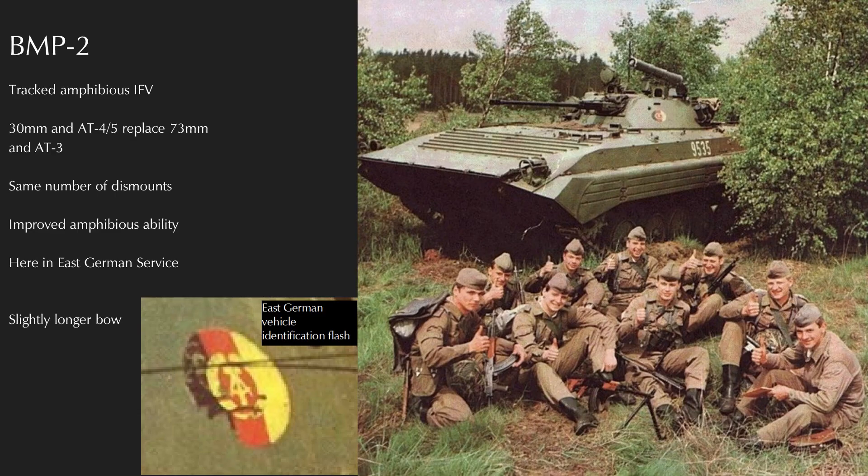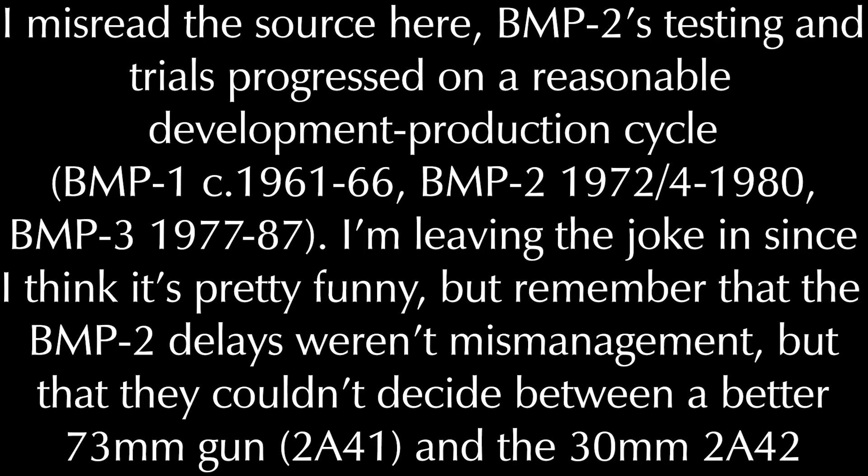The BMP-1, way back in the prototype phase, had initially been pitched with an autocannon, but Nikita Khrushchev's insatiable lust for all things nuclear and rocket-propelled was a driving factor in the decision to mount the ultimately unsatisfactory 73mm rocket-assisted smoothbore gun. The new generation BMP, which the Soviets creatively named BMP-2, would represent a substantial product improvement. Prototyping began in the early 1970s with production delayed until 1980 due to Soviet bureaucratic shenanigans, and by 1989 some 14,000 BMP-2 had been produced across the Warsaw Pact.